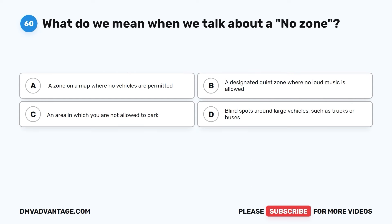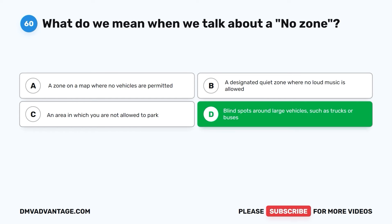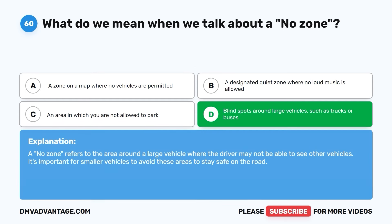Question sixty. What do we mean when we talk about a no zone? A. A zone on a map where no vehicles are permitted. B. A designated quiet zone where no loud music is allowed. C. An area in which you are not allowed to park. D. Blind spots around large vehicles such as trucks or buses. The correct answer is D. A no zone refers to the area around a large vehicle where the driver may not be able to see other vehicles. It's important for smaller vehicles to avoid these areas to stay safe on the road.